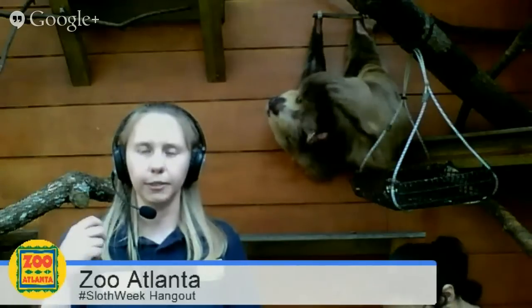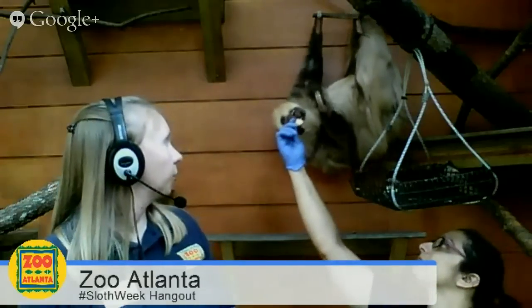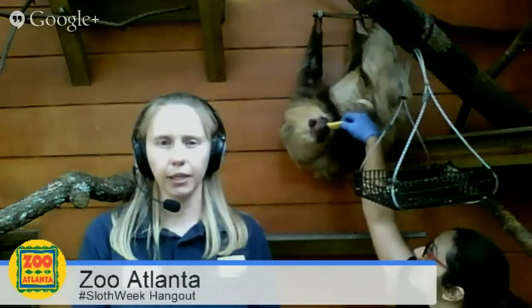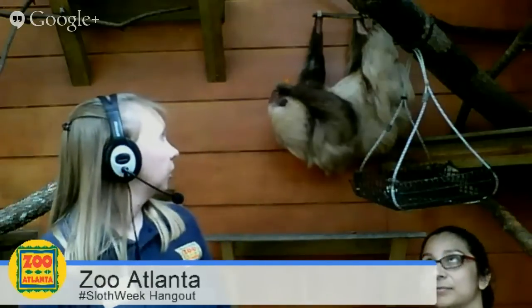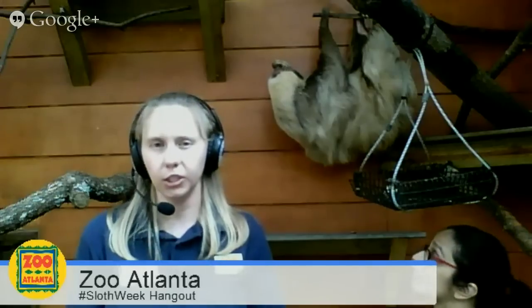Do sloths bite — what is their defense mechanism? Yes, they can bite. A lot of people worry about the claws, but what they actually do is use their very strong forelimbs with their claws to pull whatever they're trying to bite toward their mouth. Their teeth are very sharp and actually never stop growing — kind of like rodents, they have to wear the teeth down by chewing. Their canines in particular are very sharp. That's their active defense mechanism. But their main defense mechanism is actually avoidance — hiding in the trees with algae on them so no one can see them.